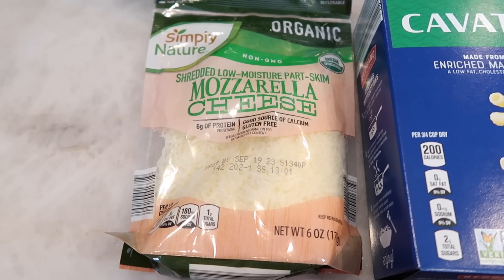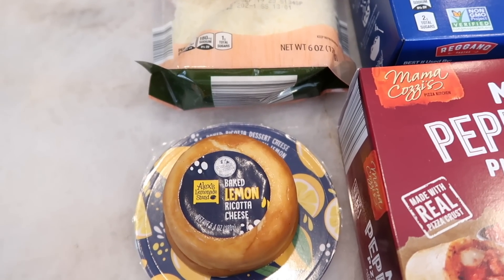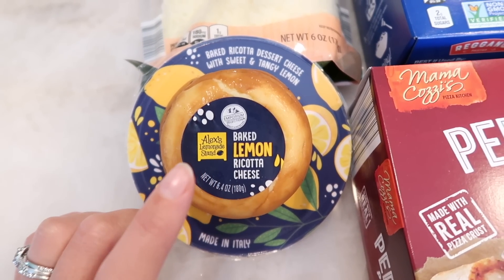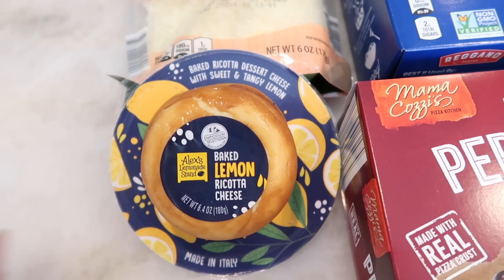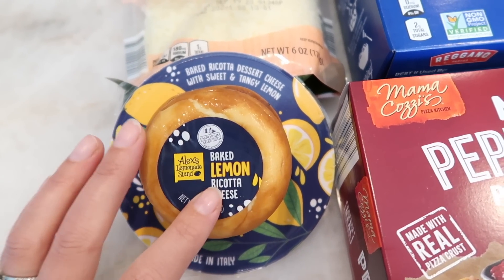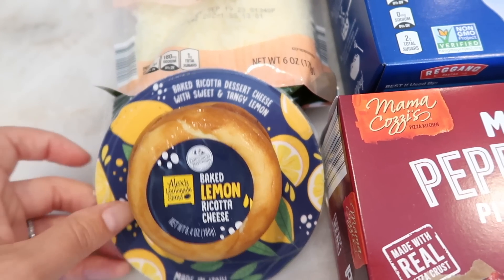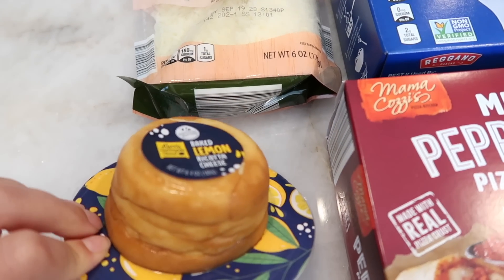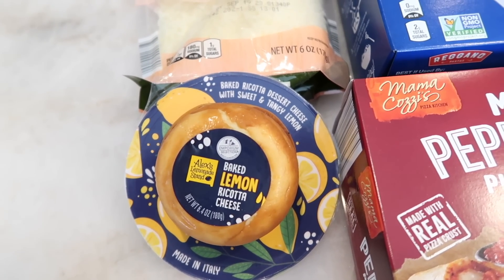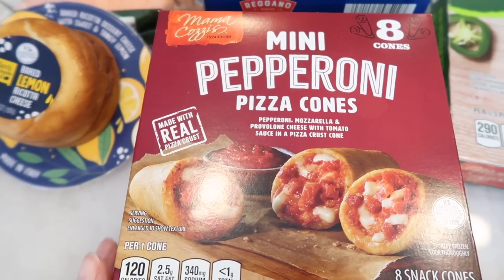I found that Aldi has baked lemon ricotta cheese, just like Trader Joe's — I wanted to do a comparison. Trader Joe's doesn't sell theirs until the holiday season, so it's not available right now. I remember what it tastes like, so I can do a comparison from memory. I'll try this in a taste test. Also, the packaging is super cute and squish-proof — the Trader Joe's ones get squished so easily.